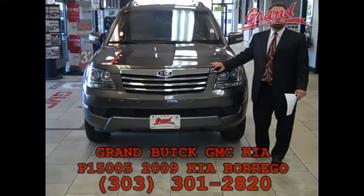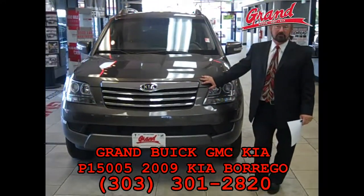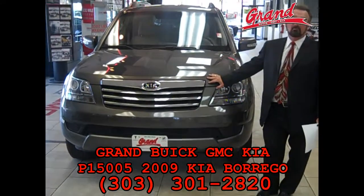Hi, I'm Mike Malin. I'm one of the owners here at Grand and I wanted to say thank you for your interest in this 2009 Kia Borrego.